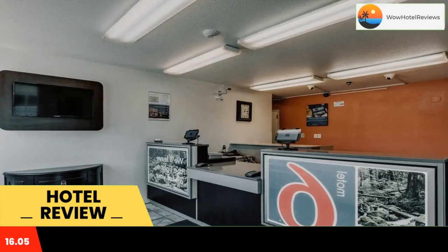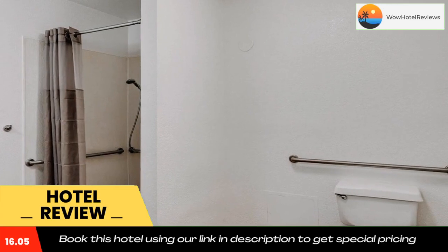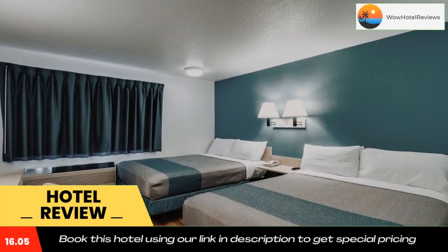Motel 6 Spokane West Downtown is 1.2 miles from Indian Canyon Golf Course and 2.8 miles from Spokane International Airport. It offers a seasonal outdoor pool and free parking on-site.